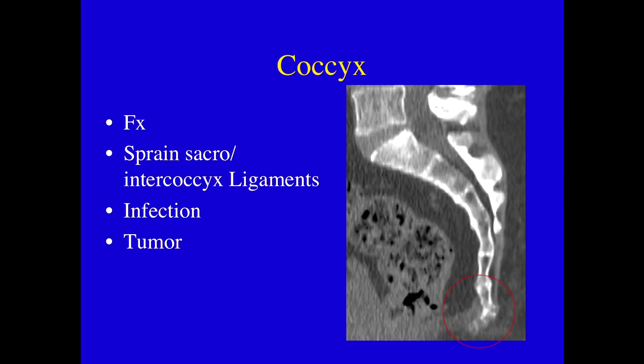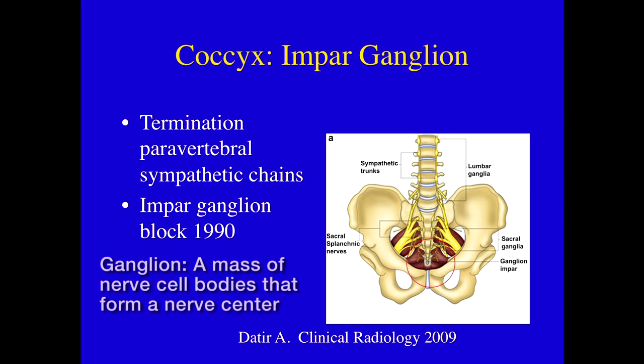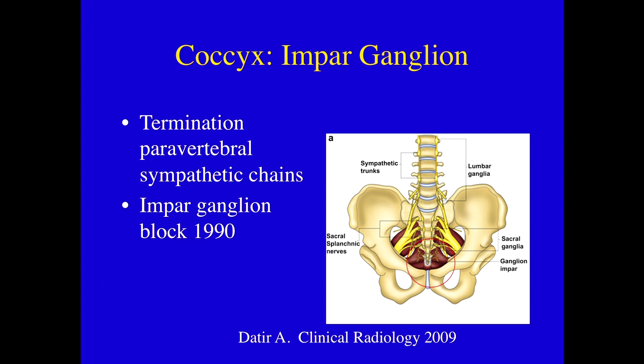He underwent blocks. There is a ganglion ventral to the coccyx called the impar ganglion — a solitary retroperitoneal structure that is ventral to the coccyx and is the termination of the perivertebral sympathetic chains. The first block was performed in 1990 and can be very effective for patients with coccygeal pain.